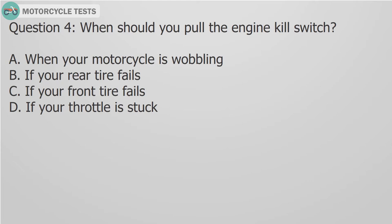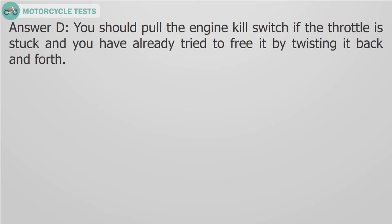Question 4: When should you pull the engine kill switch? A. When your motorcycle is wobbling, B. If your rear tire fails, C. If your front tire fails, D. If your throttle is stuck. Answer D: You should pull the engine kill switch if the throttle is stuck and you have already tried to free it by twisting it back and forth.